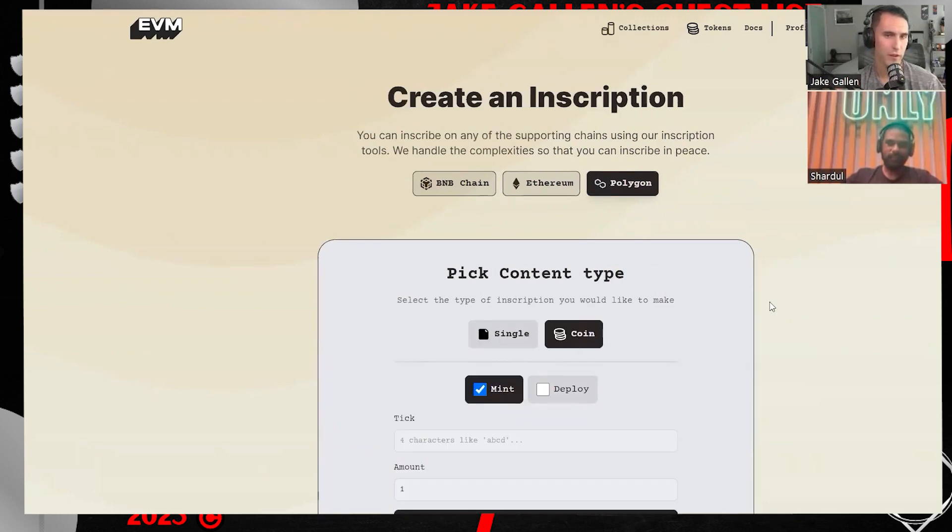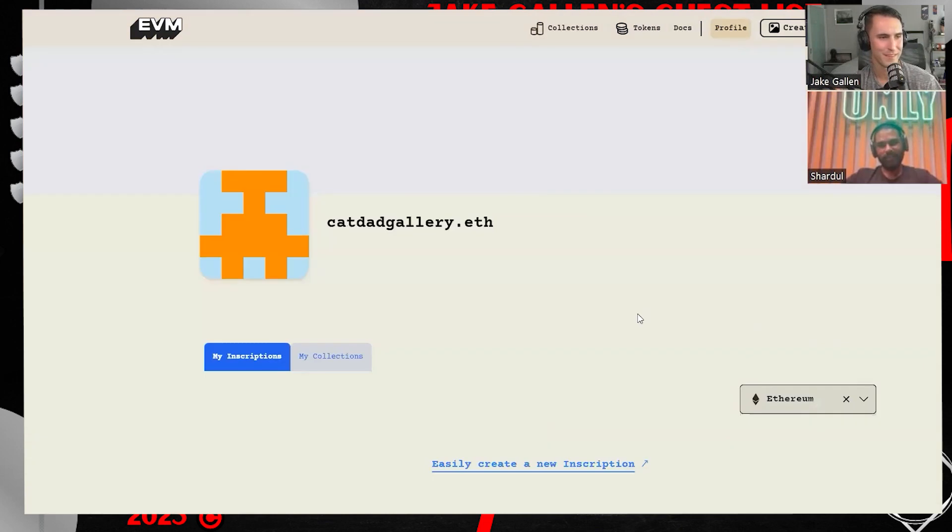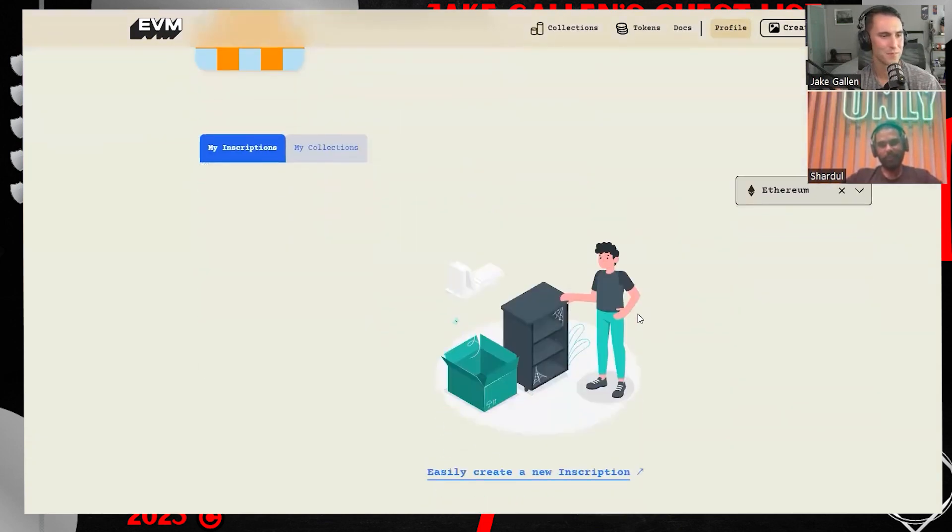What are the trends you're seeing from the backend? What is getting the most traction — is it Polygon, BNB, Ethereum? Is it the tokens or the images? Tokens are up there, and obviously Ethereum has a ton of traffic right now. Everyone loves Ethereum — people are just deploying stuff on Ethereum left, right, and center. BNB would be next and then it's Polygon.